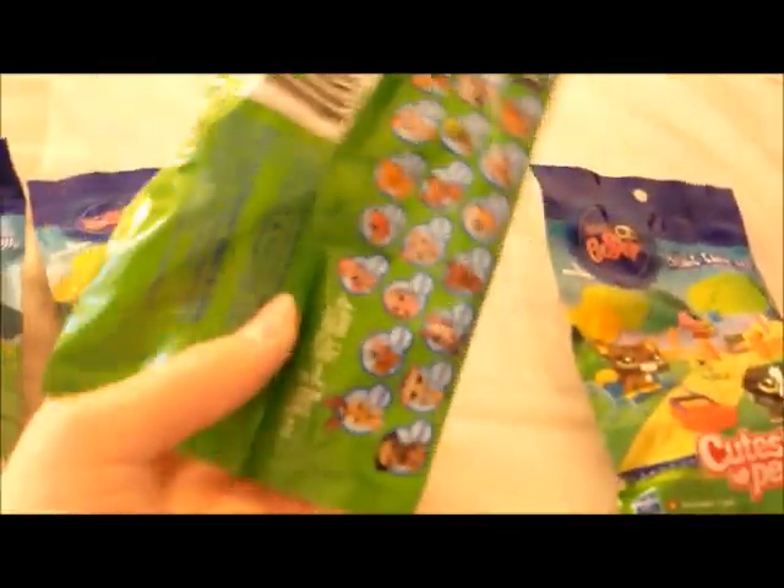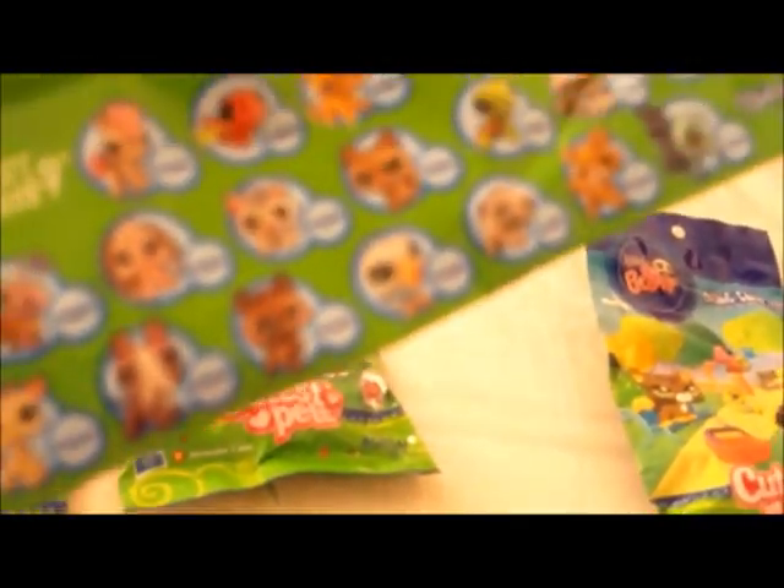These are the cutest pet flying bags, and these are all the ones you can get. Sorry you can't see it, but I really want the little husky and then the bulldog, and I don't want the collie, but we're going to open them now.